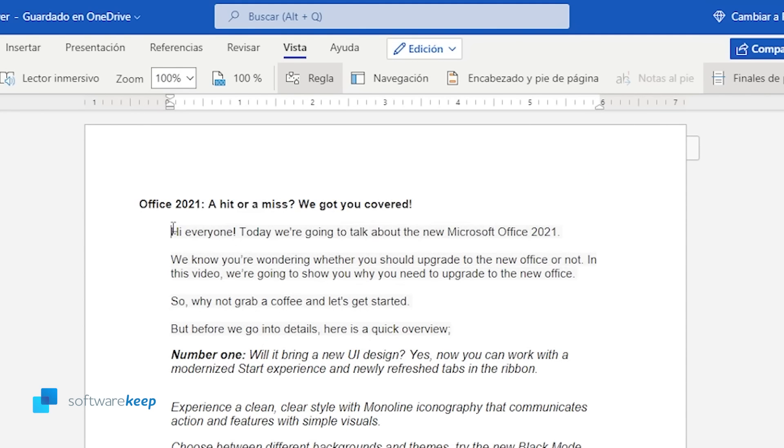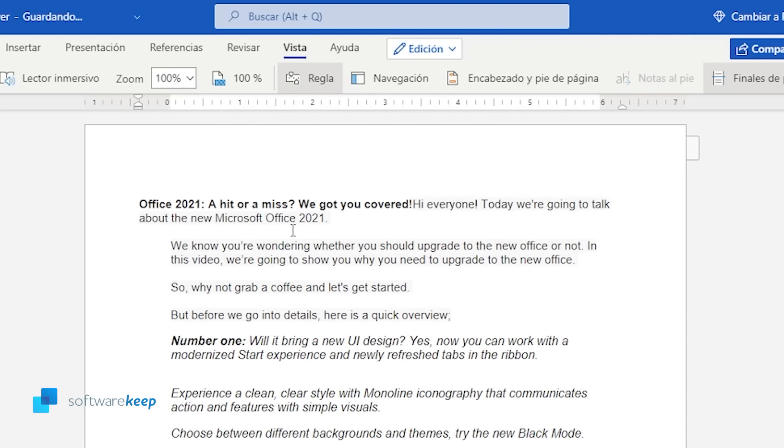Personally, I believe this makes Word a really powerful tool, but let me know what you think.